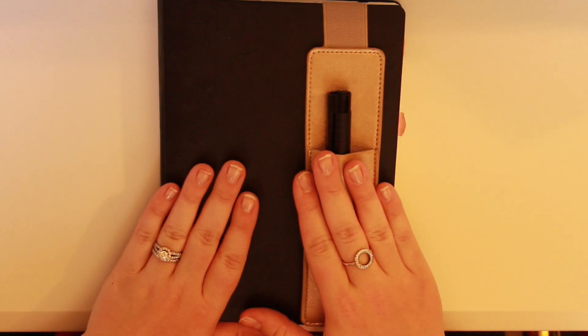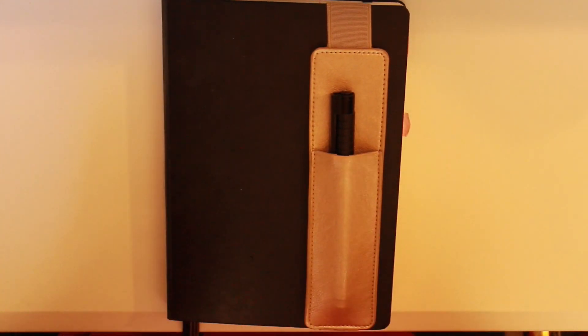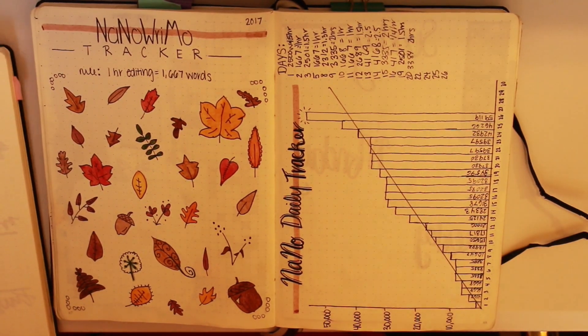So I have decided to go on Pinterest, find some cute spreads, and then copy them down in my bullet journal so that I can keep on top of it this month. In fact, in 2017 I already did something like this and I am going to end up doing the exact same thing.